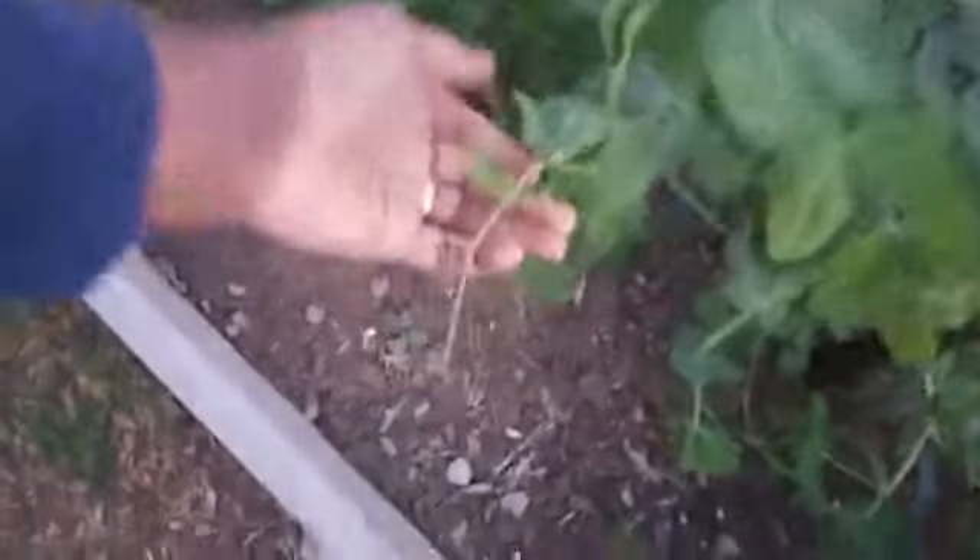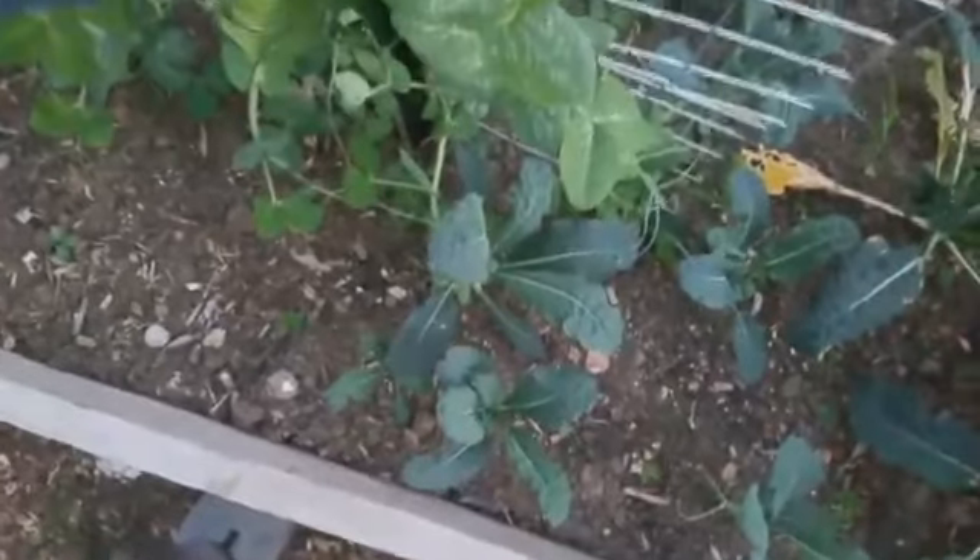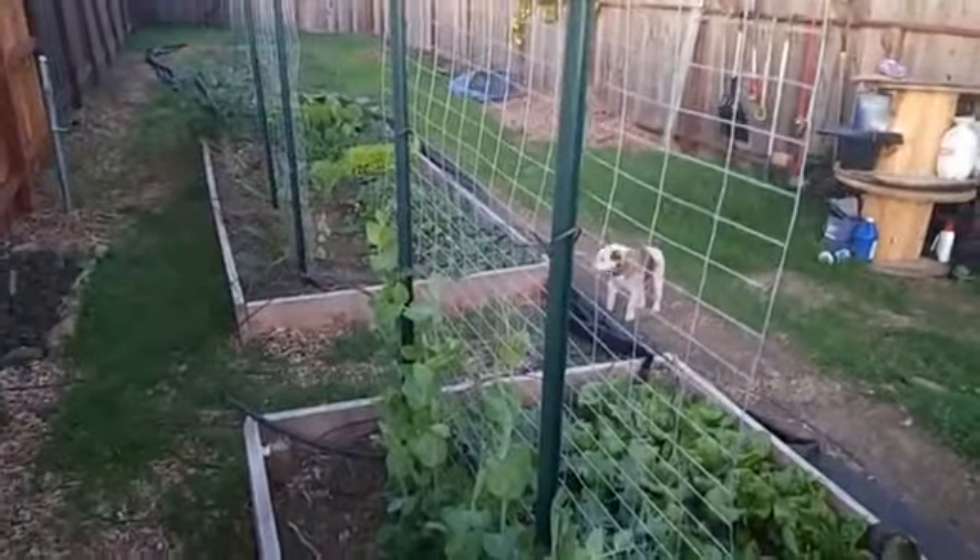One thing I want to update you on is the sugar snap peas. All I do is come out here and guide them - I weave them into the fence so they grow up the fence. You have to do it gently because they will break; sugar snap peas are very fragile plants. I've done it before when they were very small and broke some, but they look like they're progressing and growing.